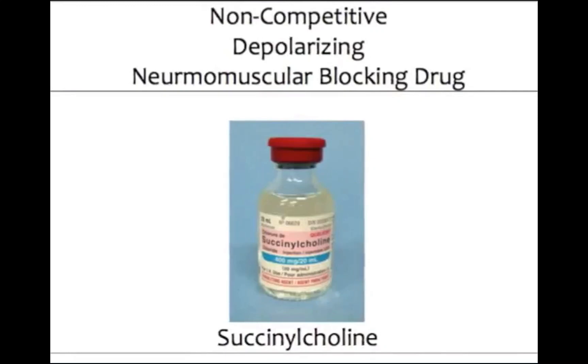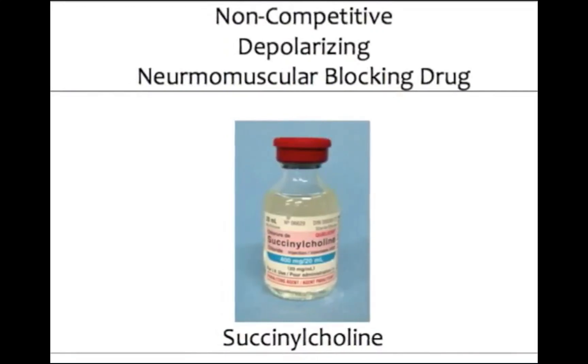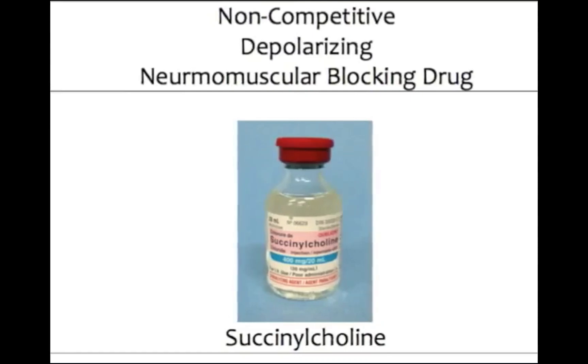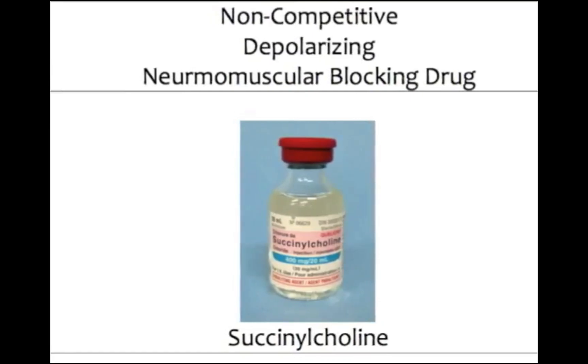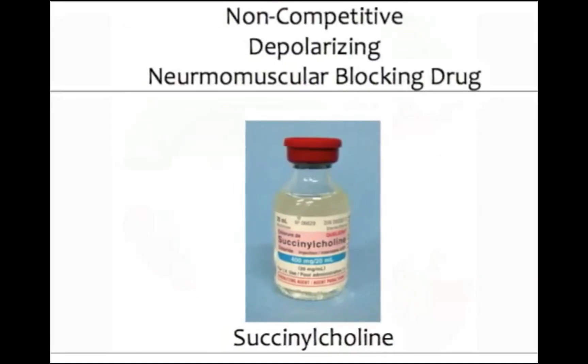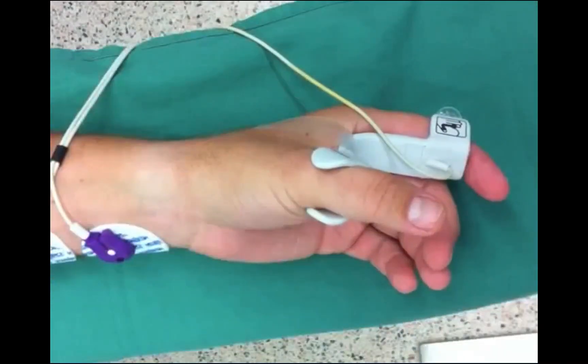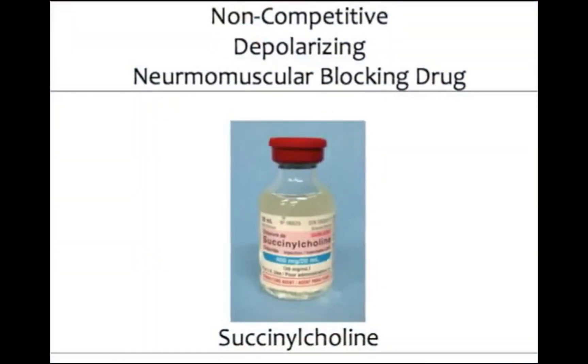Succinylcholine produces a depolarizing, non-competitive neuromuscular block that cannot be reversed. Administration of 1 mg per kg of succinylcholine causes rapid paralysis within 1 minute of administration. As succinylcholine binds to and depolarizes the neuromuscular receptors of the skeletal muscles, the caregiver may observe uncoordinated muscular contractions in the patient, referred to as fasciculations.